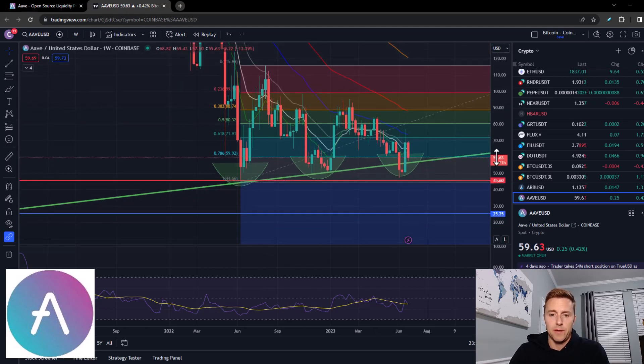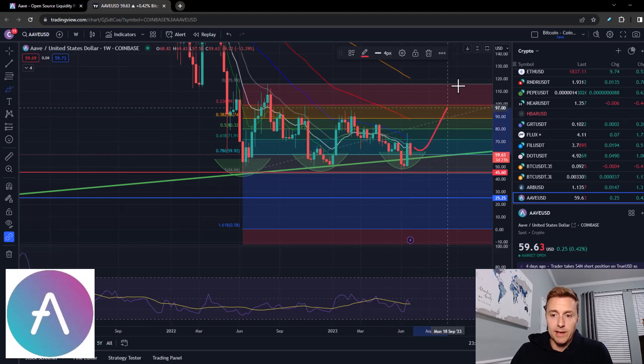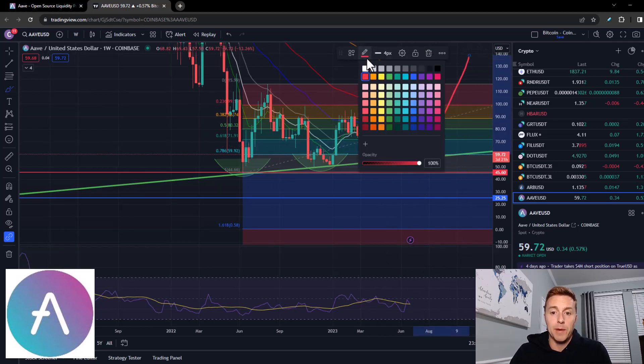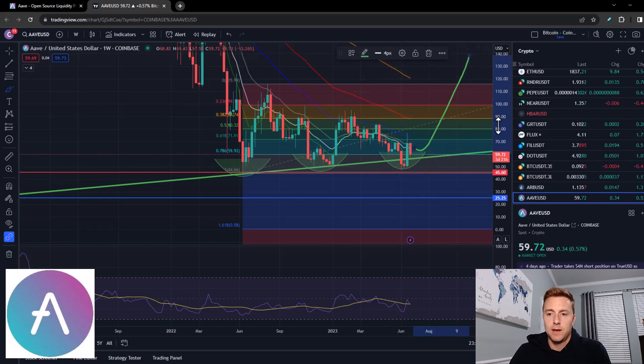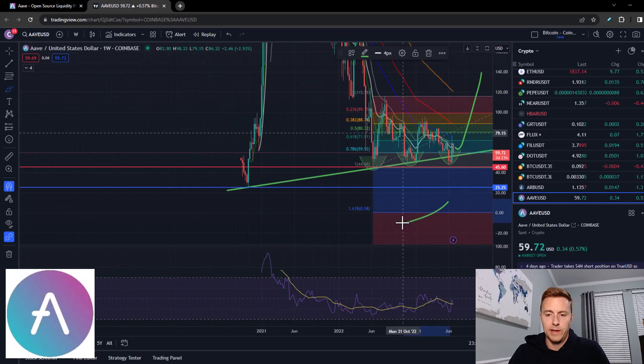In my opinion I believe we've formed an inverse head and shoulders, which for those of you that do not know, that is a bullish signal. If it is truly an inverse head and shoulders, then it could easily have a big sharp move to the upside, so hopefully that's what we get here.